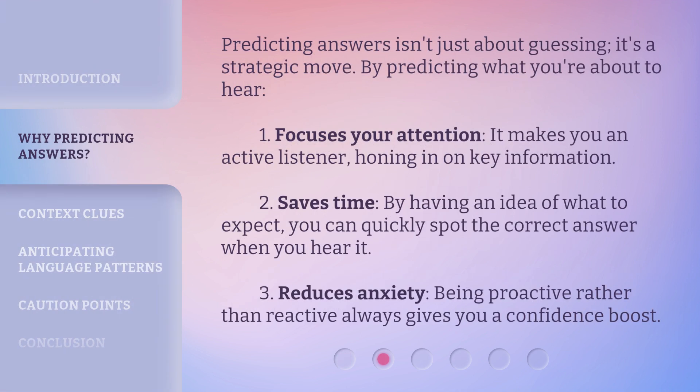Predicting answers isn't just about guessing — it's a strategic move. By predicting what you're about to hear: 1. It focuses your attention, making you an active listener and honing in on key information. 2. It saves time — by having an idea of what to expect, you can quickly spot the correct answer when you hear it. 3. It reduces anxiety, because being proactive rather than reactive always gives you a confidence boost.